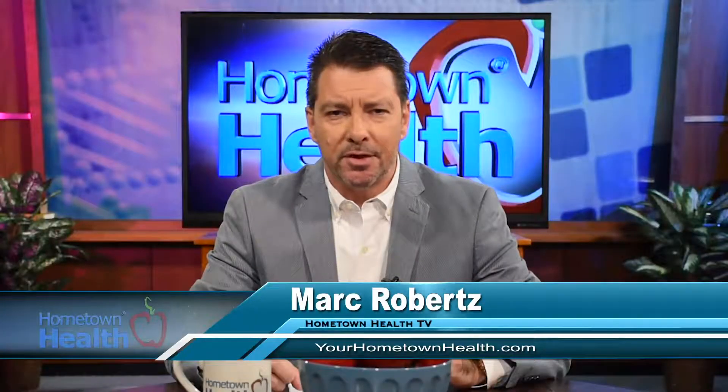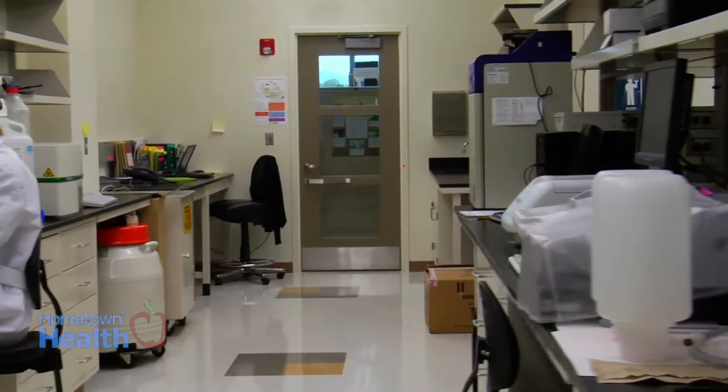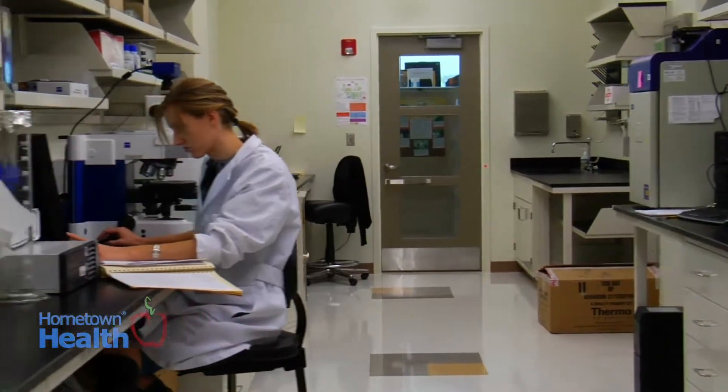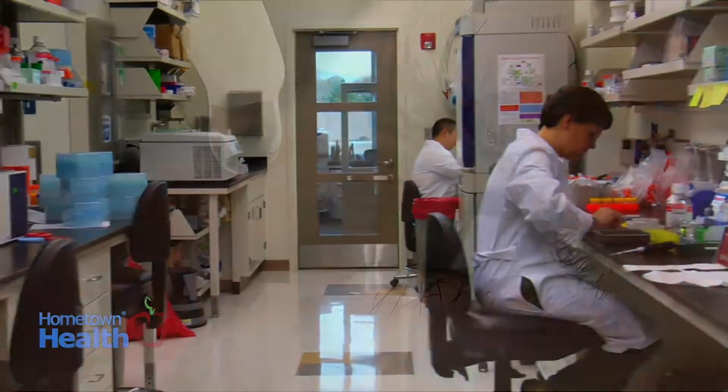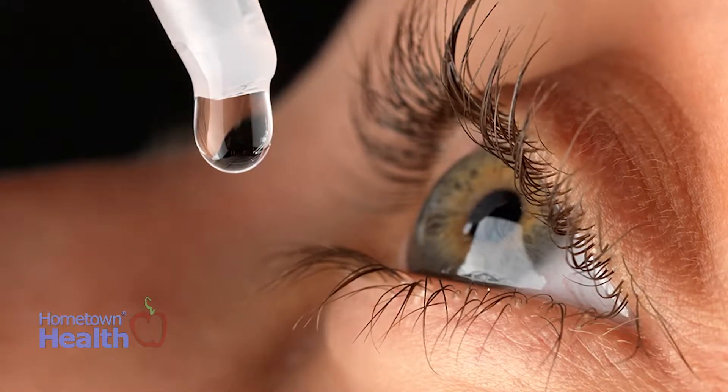If you wear glasses, you might be interested in this story, because new technology on the horizon could make those glasses obsolete. Scientists at the Bar Ilan University Institute of Nanotechnology and Advanced Materials in Israel have developed a new eyedrop solution which corrects vision without the need for glasses or surgery.